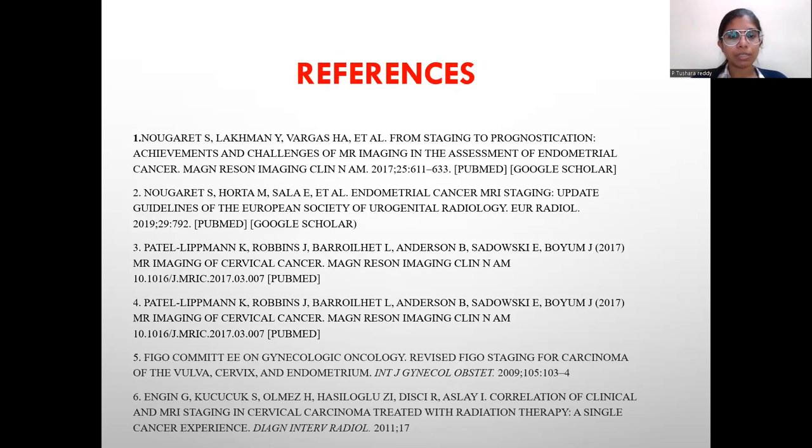Here are the references I used for the paper presentation. Thank you.